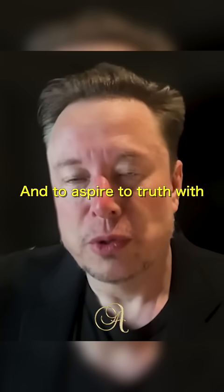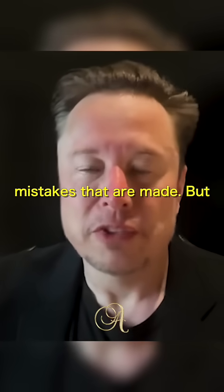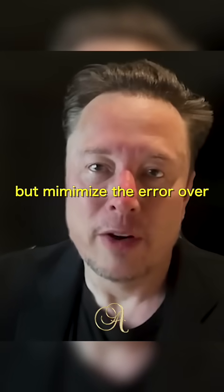And to aspire to truth with minimal error. There's always going to be some mistakes made, but we aim to get to truth with acknowledged error, and minimize that error over time.